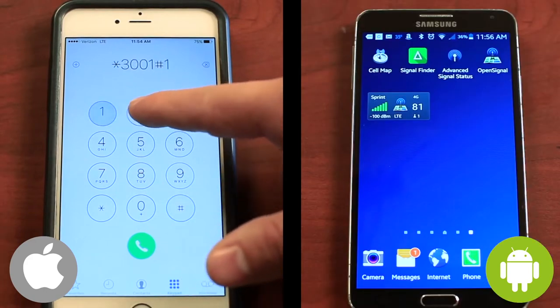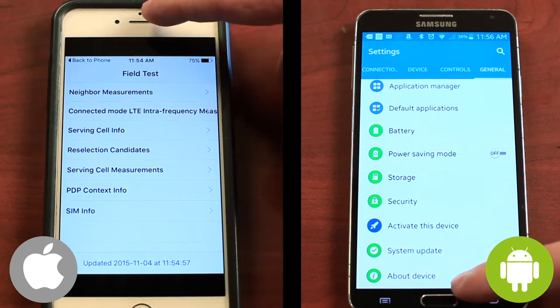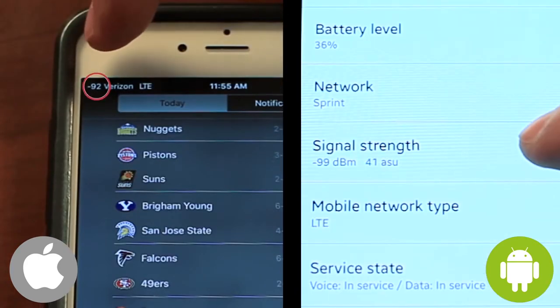For a more accurate reading of your signal level, we recommend putting your phone into test mode. This shows you a numeric reading of your exact signal level instead of general bars or dots. We'll show you how in this video.